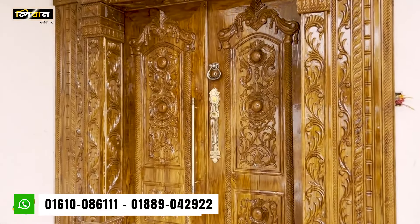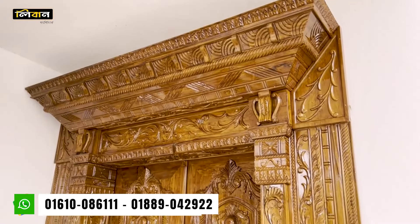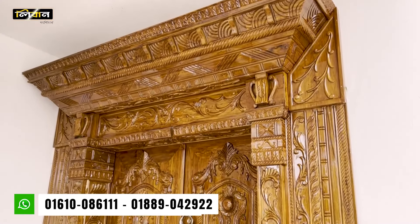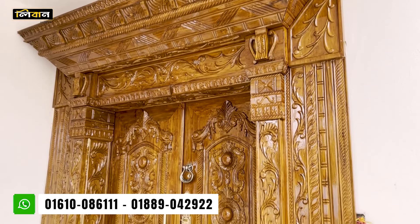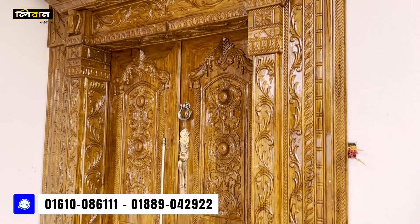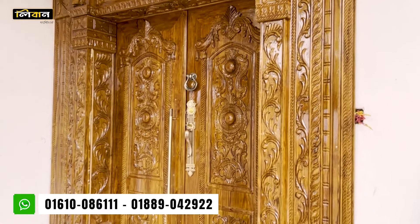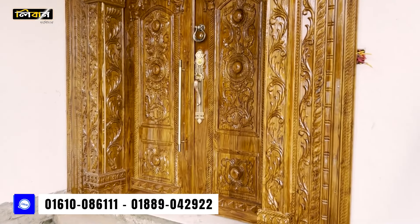The door is a very nice and luxurious door. It's a very nice and very smart door. We have seen this door. The handle is a clint.